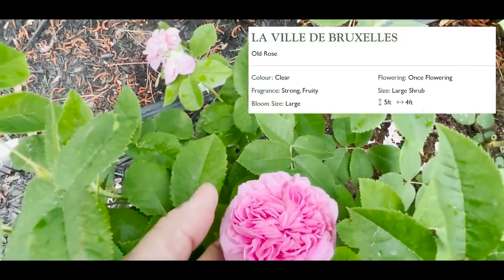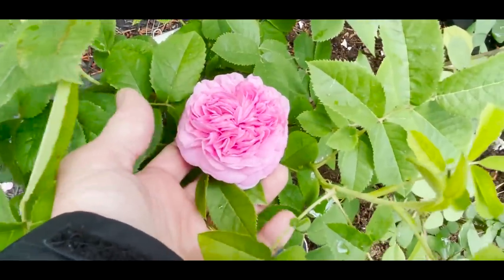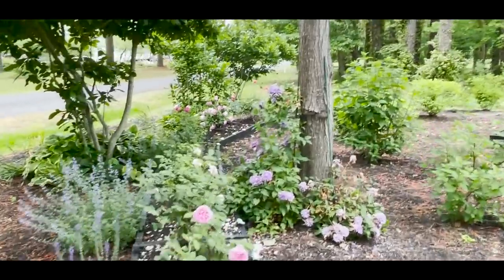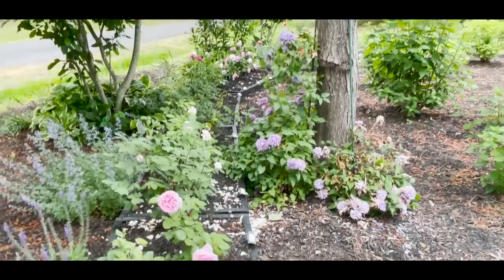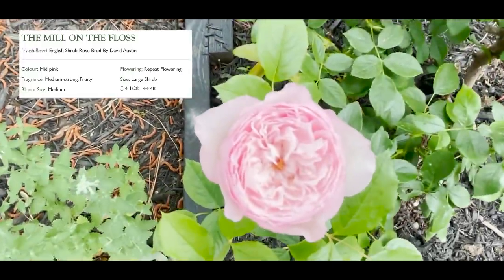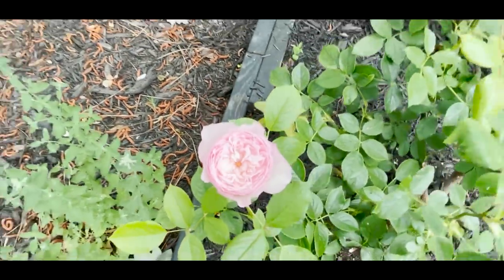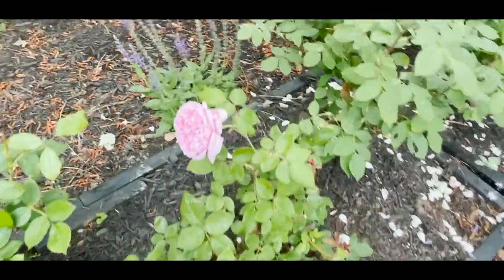La Ville de Bruxelles — this is an interesting one you may not have considered, but it's sold on the David Austin website. Look at that clematis — isn't that crazy how it's just climbed up that tree! This is the first bloom for Mill on the Floss — a light colored center with outer pink, really beautiful and very healthy. And then this is Bishop's Castle.